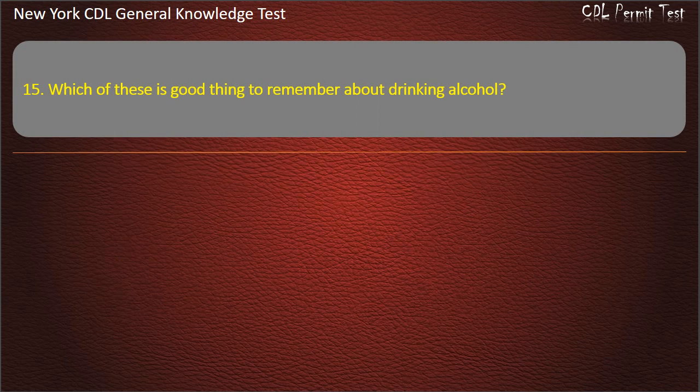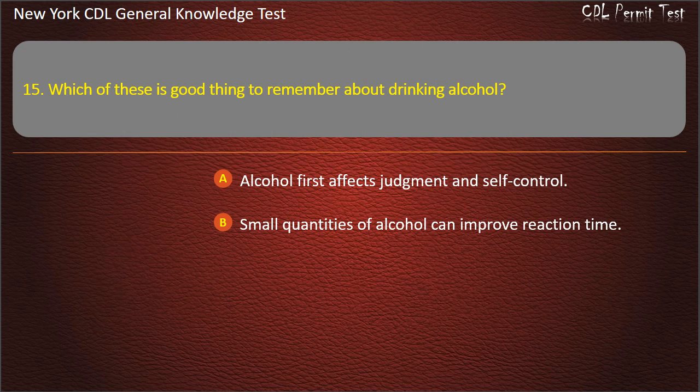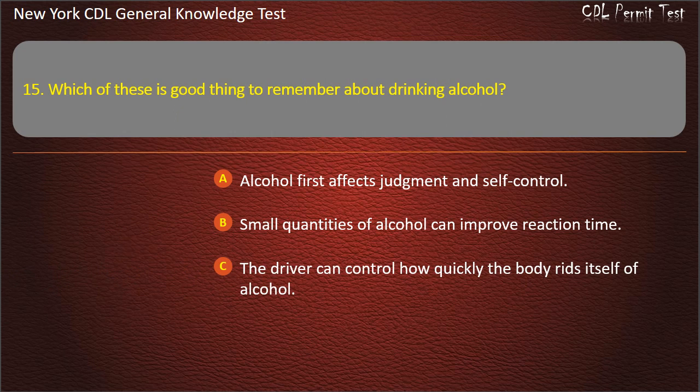Question 15. Which of these is a good thing to remember about drinking alcohol? Alcohol first affects judgment and self-control. Small quantities of alcohol can improve reaction time. The driver can control how quickly the body rids itself of alcohol. Answer: Alcohol first affects judgment and self-control.